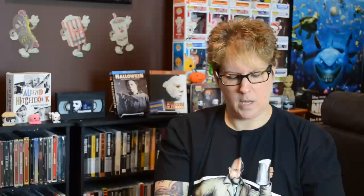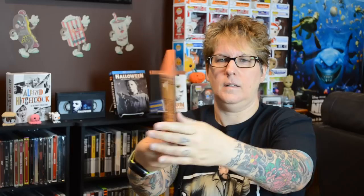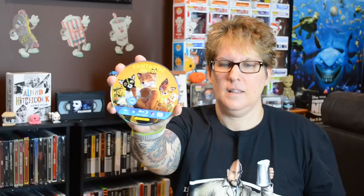Then we have another Wes Anderson one: The Fantastic Mr. Fox. Here's the back — 'Good luck out there' — and this is how it looks opened up. We have some nice disc art with the crew from Fantastic Mr. Fox, and then just some simple inside artwork with the fence and Mr. Fox peering through the fence.